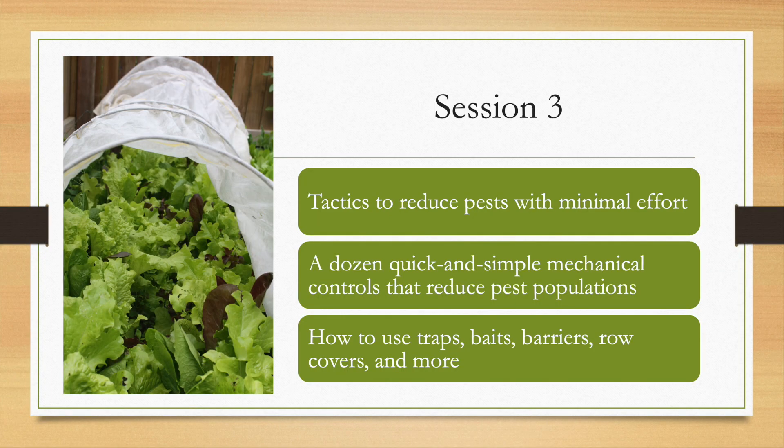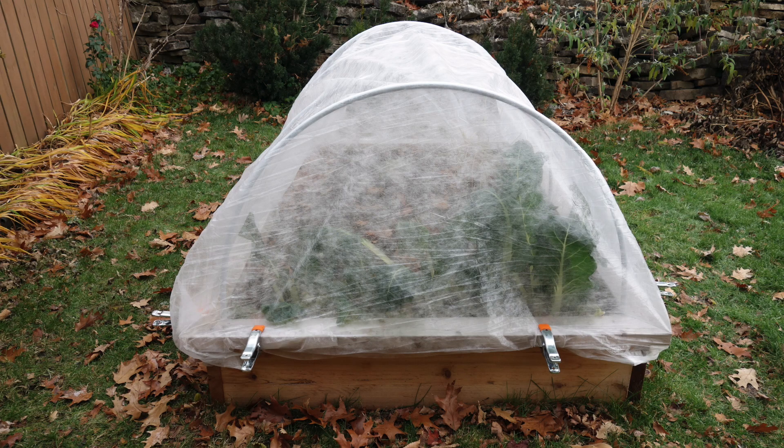The third session tackles some pretty cool strategies you can employ to directly reduce pest numbers. I'll share over a dozen controls that reduce vegetable garden pest populations with minimal effort. You'll learn how to use a slew of pest-deterring tools like traps, baits, barriers, row covers, and more.